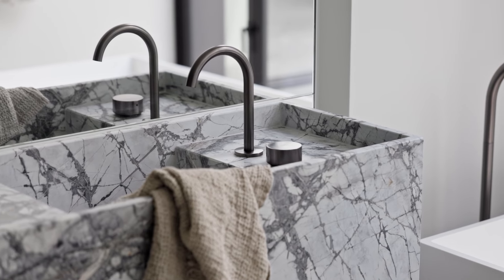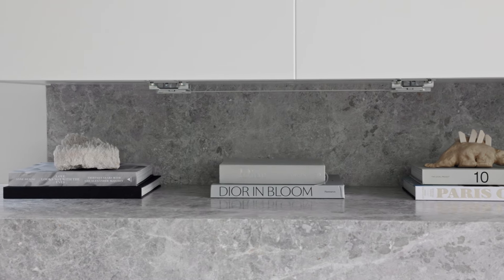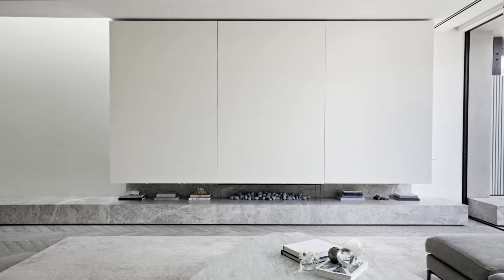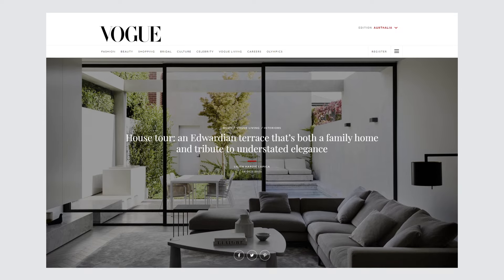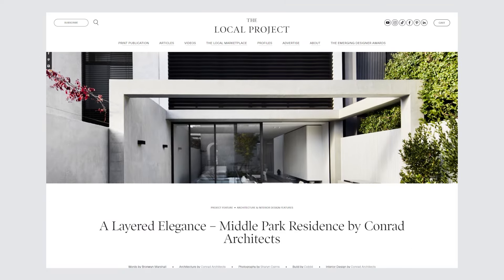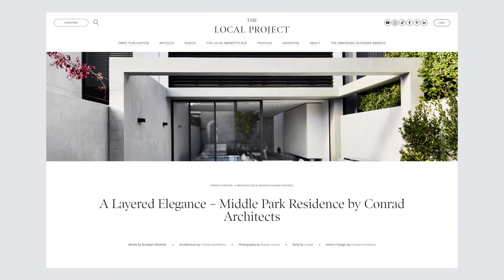This home was a true collaboration between our practice, CoBuild Construction and Jack Merlo. We're exceptionally proud of the result. It's been published in numerous journals, including Vogue Living, and was a finalist in the 2021 Interior Design Awards.